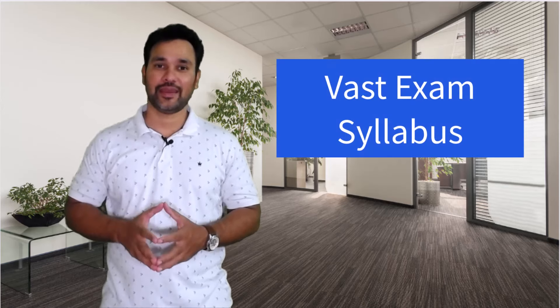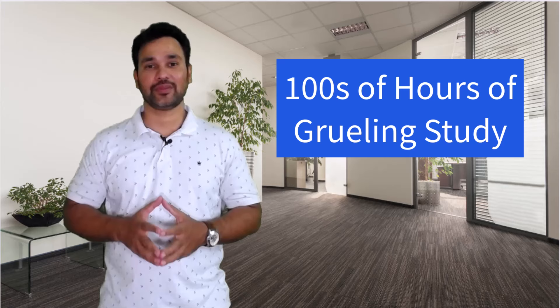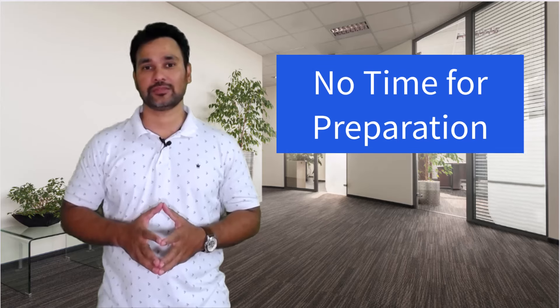Are you planning to do your PMP certification, but are you hesitant due to its vast exam syllabus, the potential need to read numerous books or hundreds of hours of grueling study? Or perhaps you don't have sufficient time for your exam preparation due to other commitments. If so, you aren't alone.